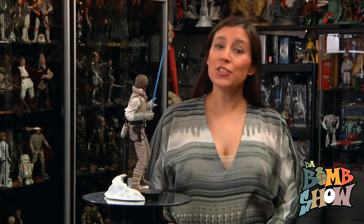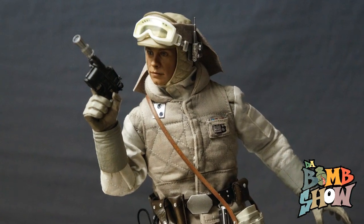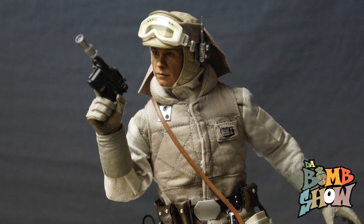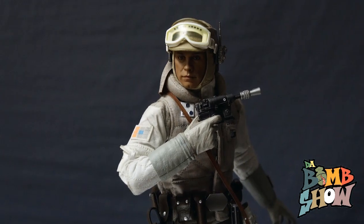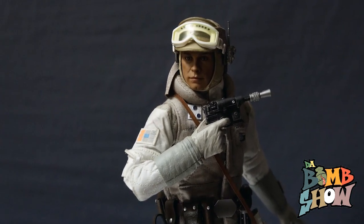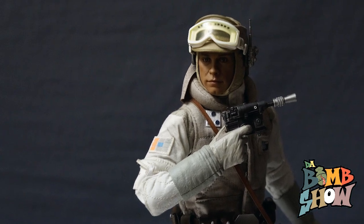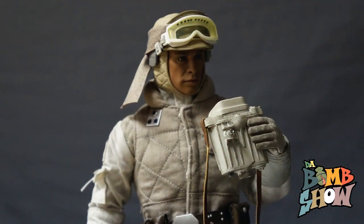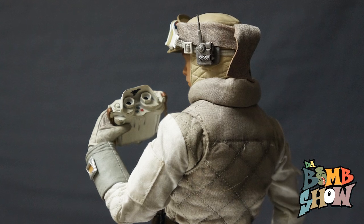As far as accessories go, Luke comes with what we'd expect from this incarnation of the Jedi. First off we get his DL-44 blaster pistol — Sideshow has it listed as DK-44 which we think is a boo-boo, or it could be the Model 57 blaster. Whichever you like, it's beautifully sculpted, painted, and weathered, with its own dedicated holster on Luke's belt. Next up we get the Model TD 2.3 electro binoculars featuring great sculpt and paint details as well as an authentic fabric strap.